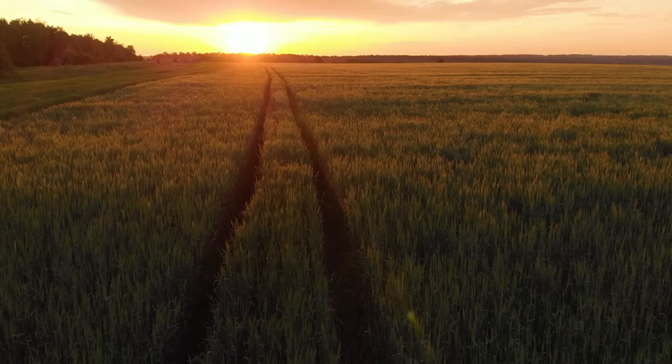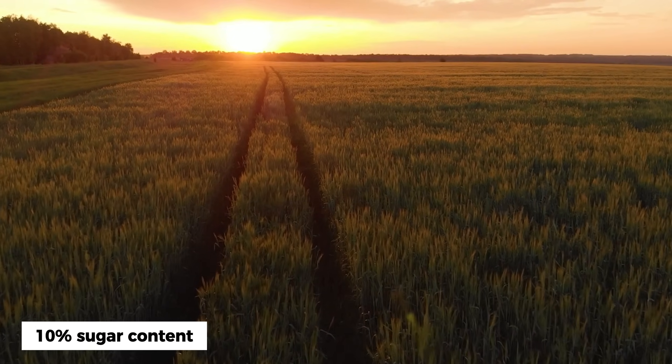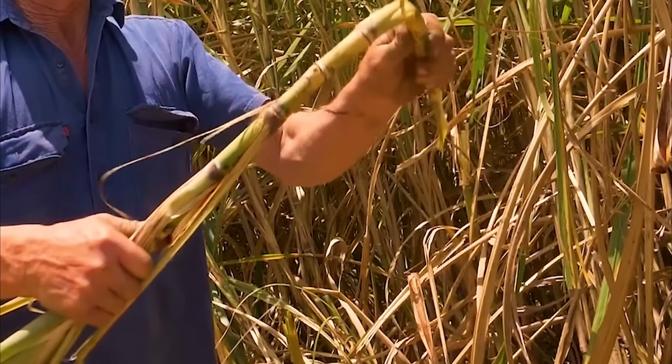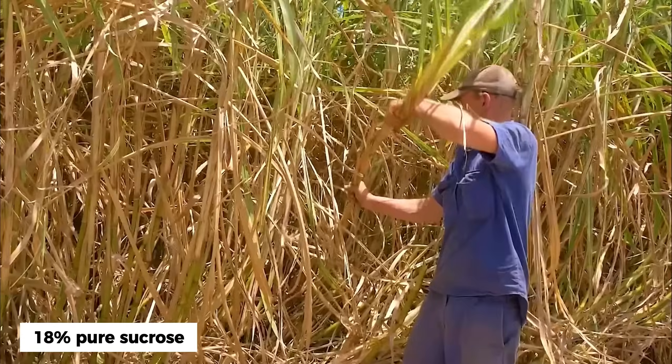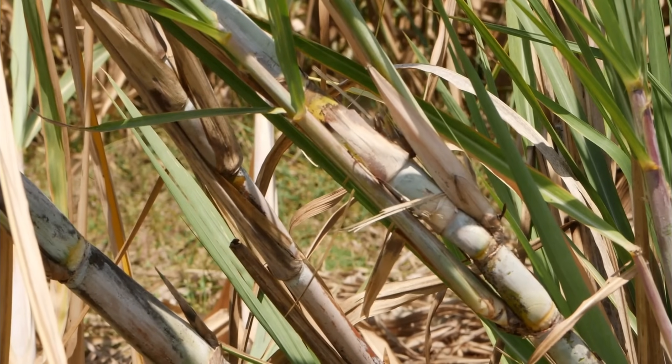Here's what makes sugarcane remarkable: while most crops contain less than 10% sugar content, sugarcane stalks naturally store up to 18% pure sucrose, making them the most efficient sugar-producing plants on Earth.